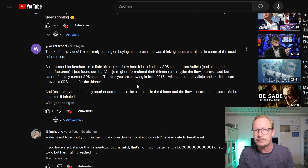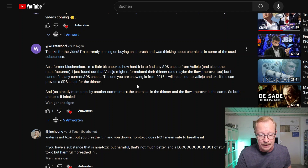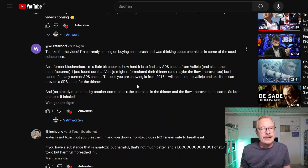Here we have a user called Waschov — he's German. Waschov said: 'Thanks for the video. I'm currently planning on buying an airbrush and was thinking about the chemicals in some of the used substances. As a former biochemist, I'm a little bit shocked how hard it is to find any SDS from Vallejo and also other manufacturers.' That's exactly what I said — I was only finding this after a few attempts.